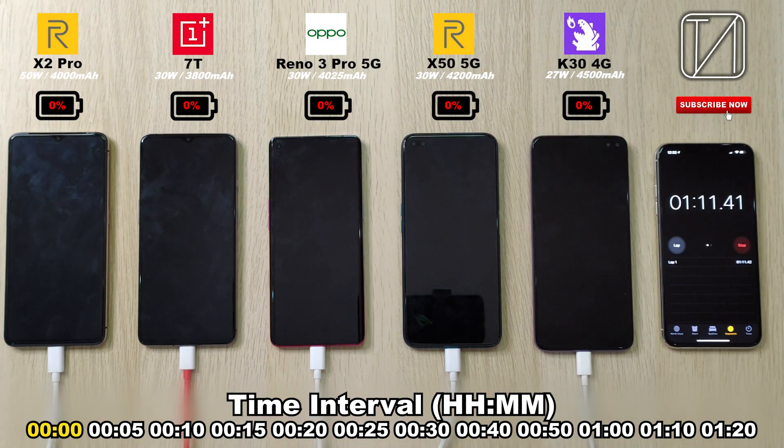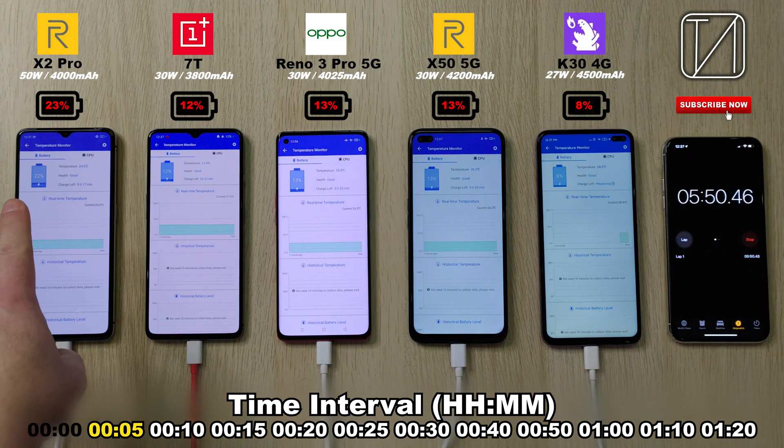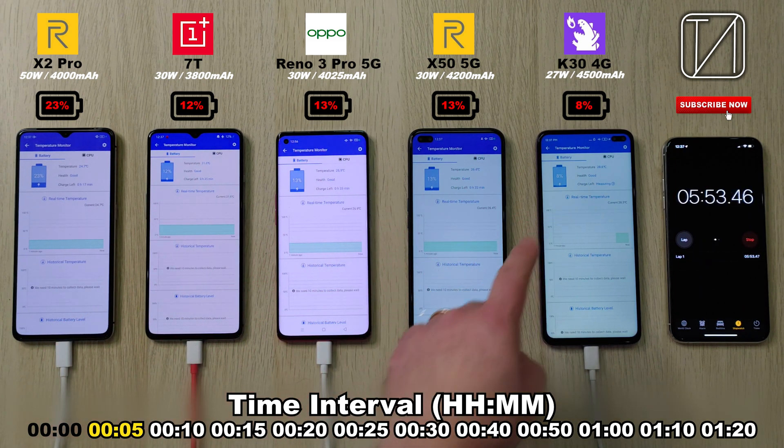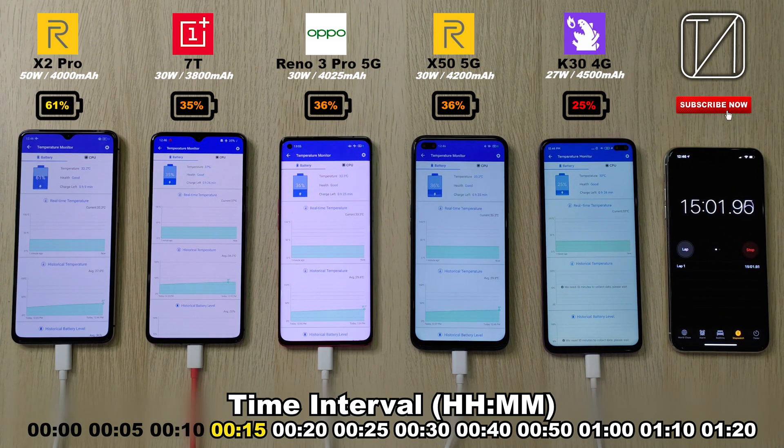Okay guys, so there is a lot to see on the screen right now, but first and foremost, at the bottom we have an interval timer. If you look at the iPhone on the right-hand side, that just clocked out at five minutes and it is yellow highlighted at the bottom. I put on flight mode on all of these phones, and I have also put on auto brightness, so things are really, really dim on these phones. My studio lighting is really bright, so the phones have really gone to a really low brightness.